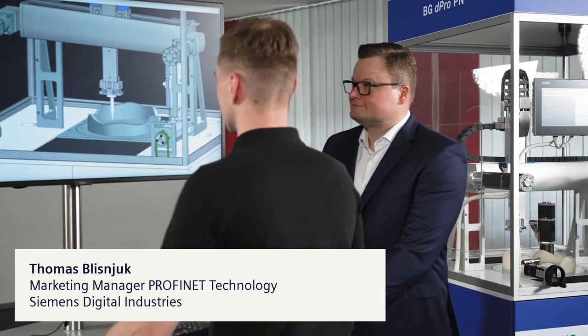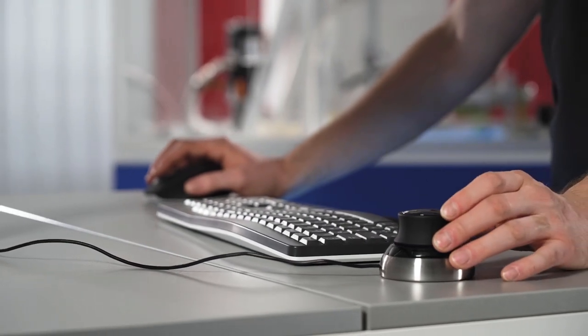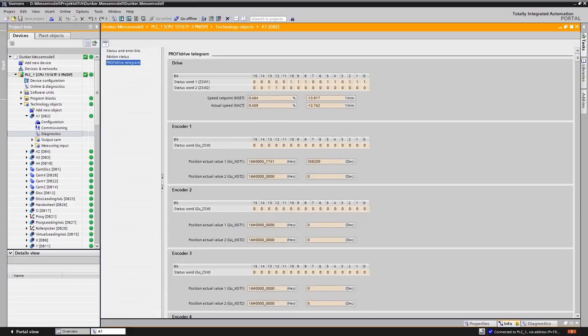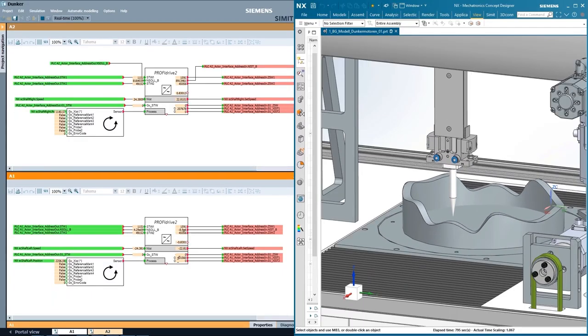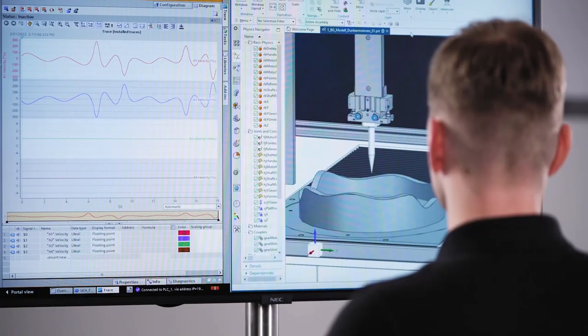The special feature of the trade fair demo is the combination of a real trade fair demo and a digital twin, which is controlled at a dialogue station. It is a complex system which is nevertheless very easy to implement thanks to the integrated kinematics in TIA Portal. The complete trade fair demo with all kinematics is mapped and simulated in NX MCD and SIMAT as a complete digital twin. From the controller perspective, there is then no longer any difference to the real model.